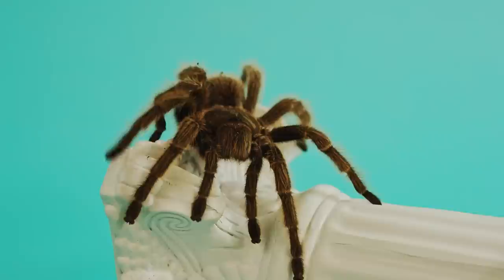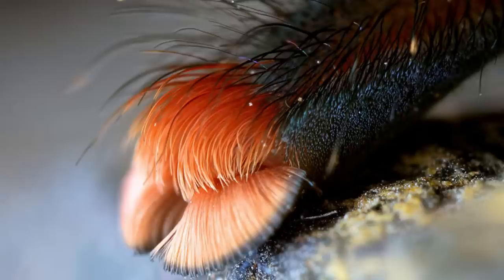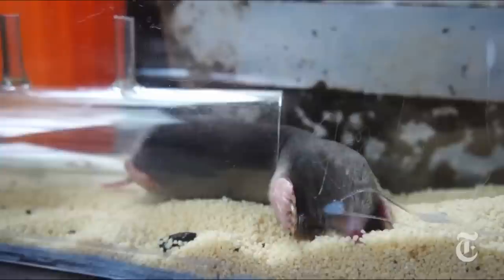This allows the gecko to stick like a magnet to a fridge. It's an attraction called Van der Waals forces, and it's a force used by spiders, roaches, and all kinds of other hairy-footed little weirdos.